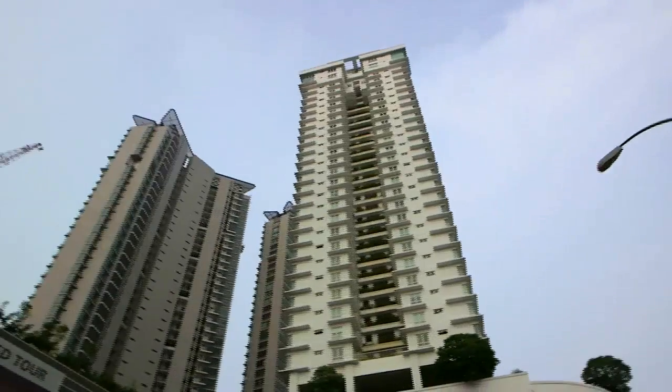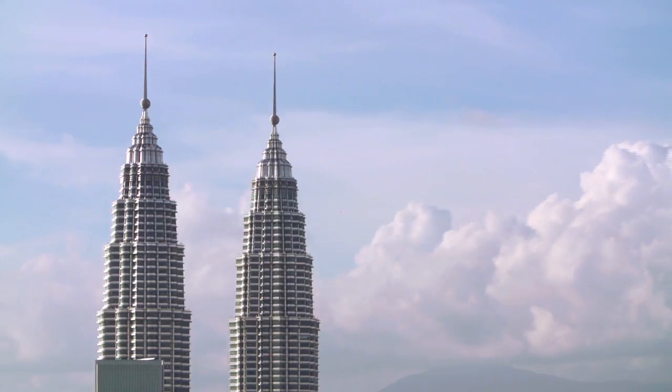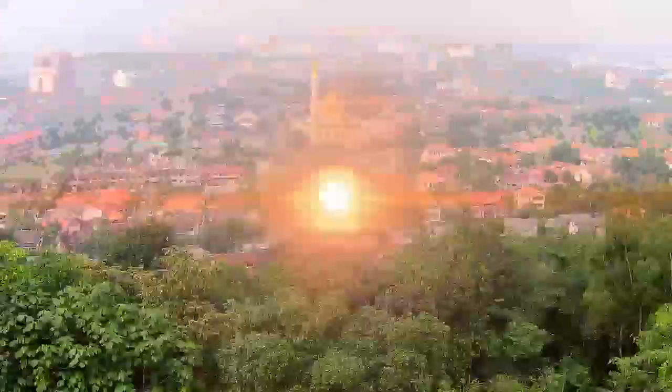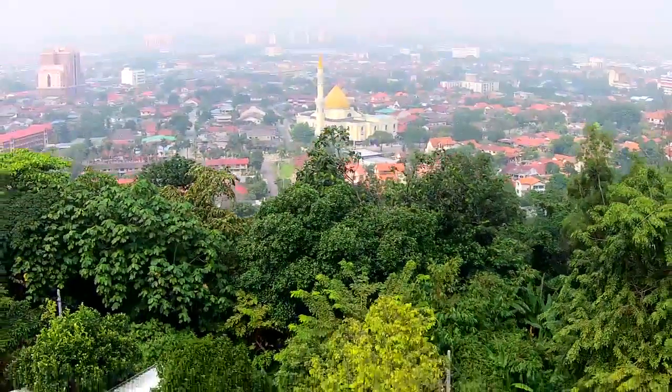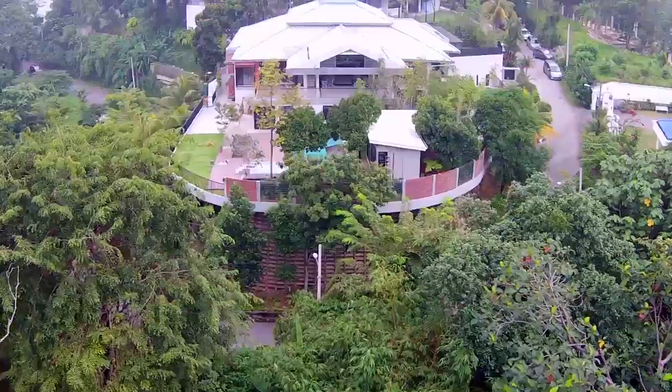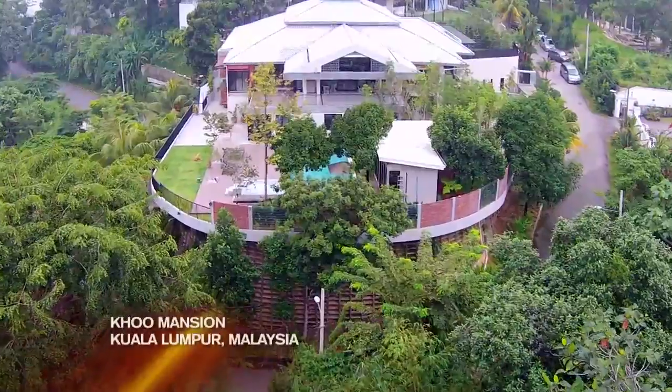In the fast-growing urban jungle that is the city of Kuala Lumpur, space is a luxury very few can afford. Nestled on the foothills of a forest reserve gazetted as the last green lung in Kuala Lumpur, welcome to the Ku family mansion.